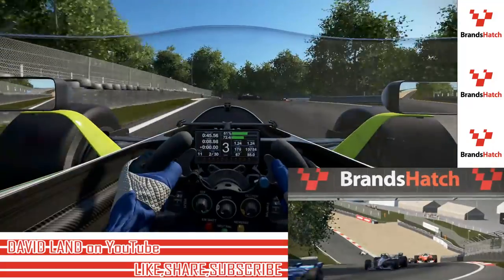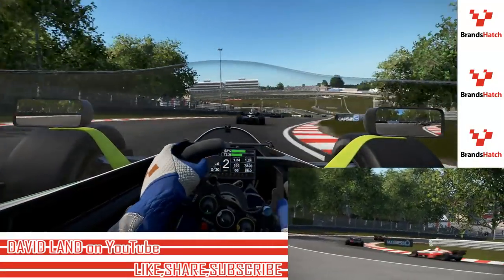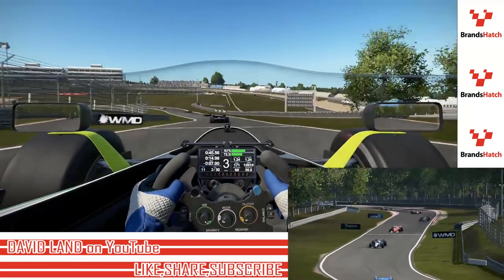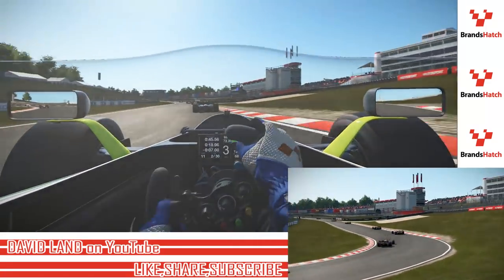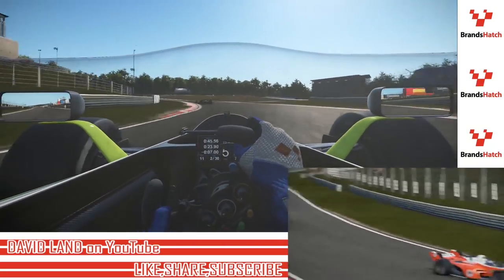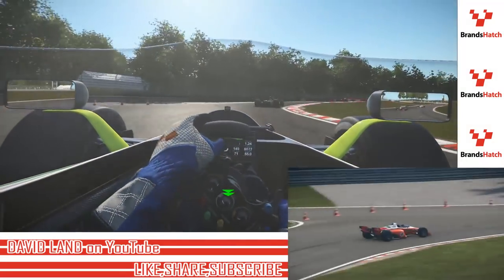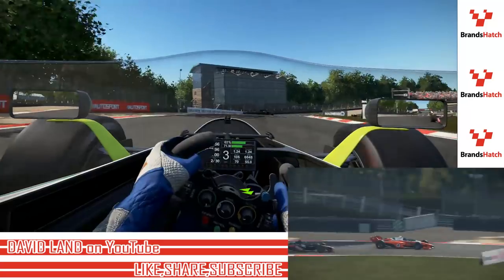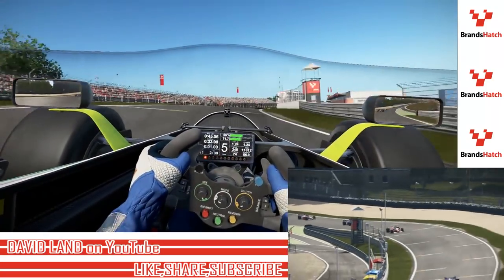KERS will help me get down the straightaways, but it won't help me get into the corners if I go in a little too hot. It's a 30-lap race and we do have a mandatory pit stop that the whole field will have to make. I'm going to take tires during that, because the tire wear seems pretty significant for these Formula X cars.